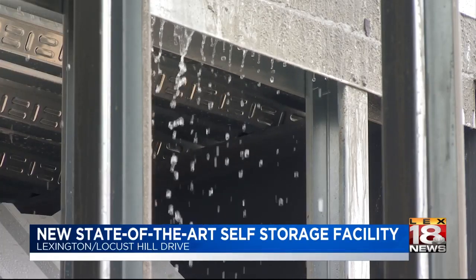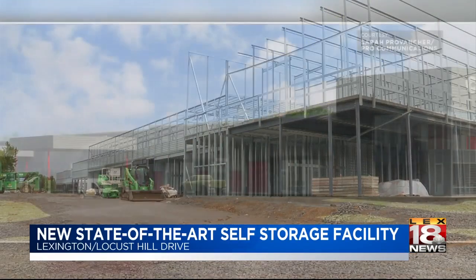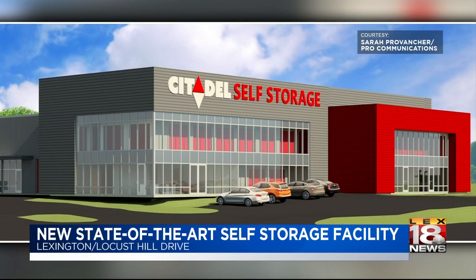Rain or shine, the crews are hard at work building a two-story self storage facility in the Locust Hill neighborhood where the former Movie Tavern once stood.